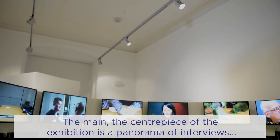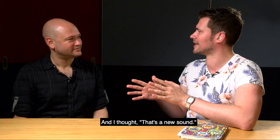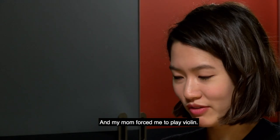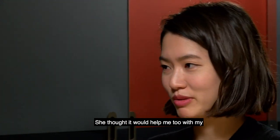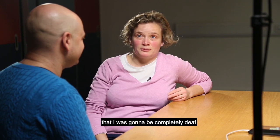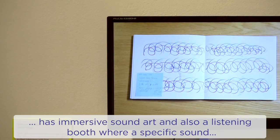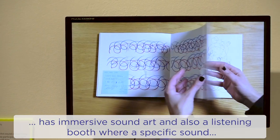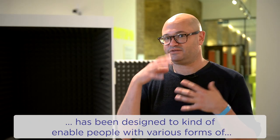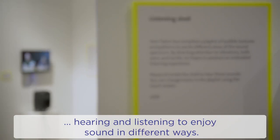The main centrepiece of the exhibition is a panorama of interviews with participants who use cochlear implants. That's a new sound — my brain doesn't know what it is. And my mum forced me to play violin; she thought it would help me with my listening to music. Both sides done. I've made the biggest mistake of my life. I was going to be completely deaf or go mental. We've also got a separate space in the exhibition which has immersive sound art and a listening booth where specific sound has been designed to enable people with various forms of hearing and listening to enjoy sound in different ways.